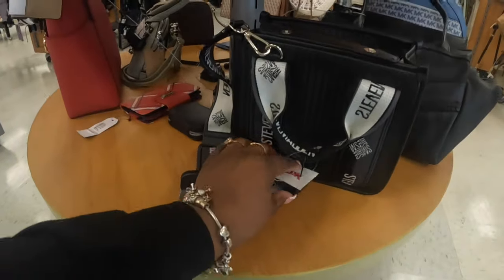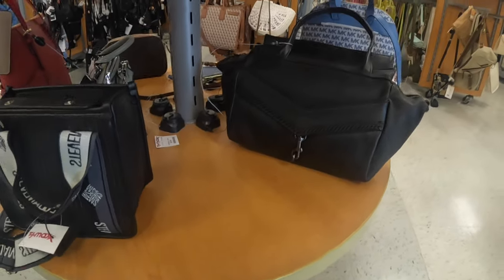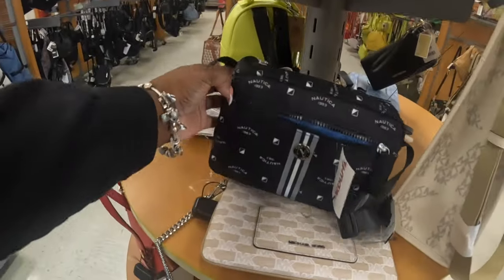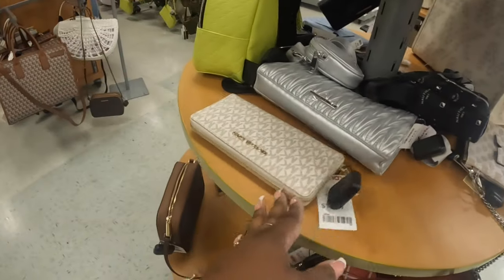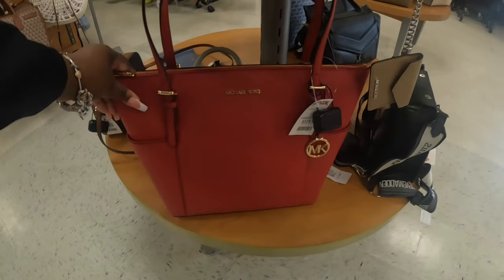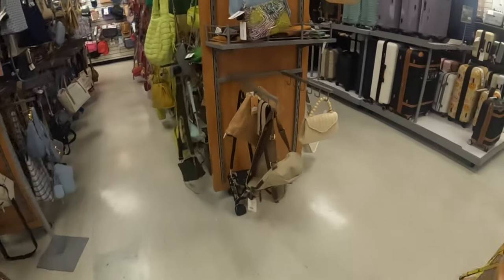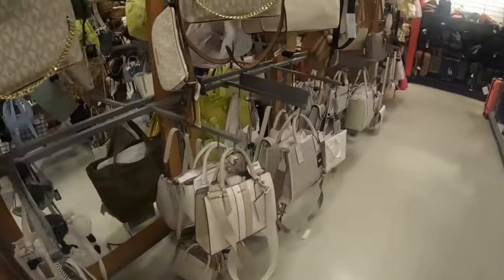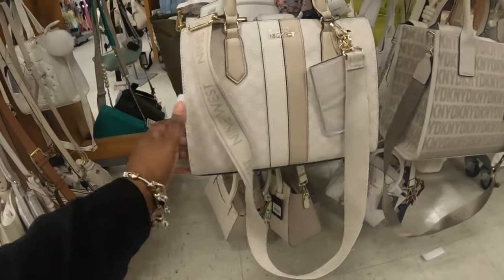The Black Steve Madden is $30. Nautica $20, cute little wallet $80, and this one is $120. All right, let's see what they have down here. Nye West, this is $35.